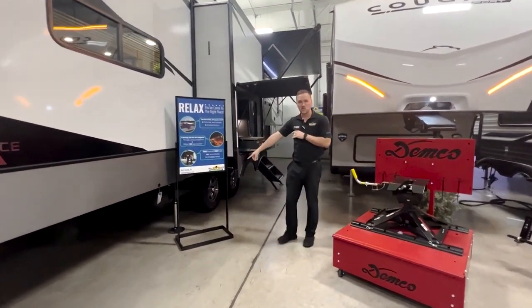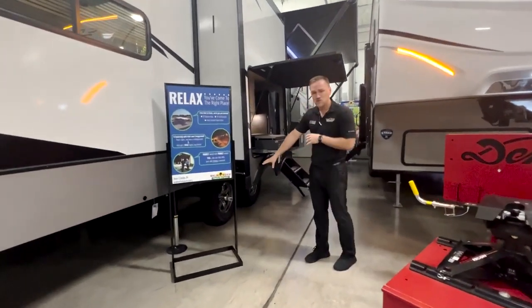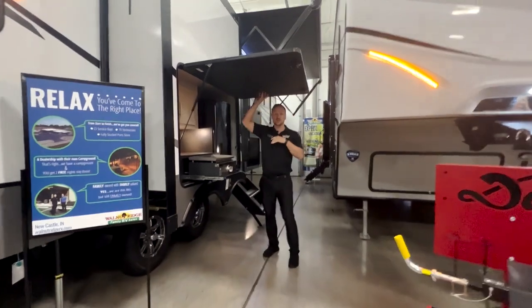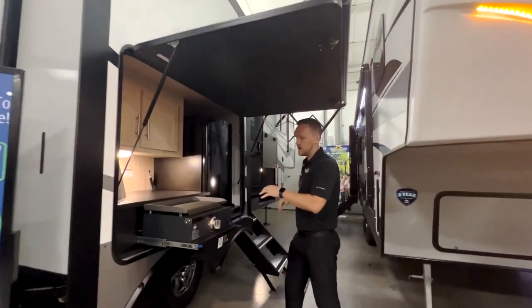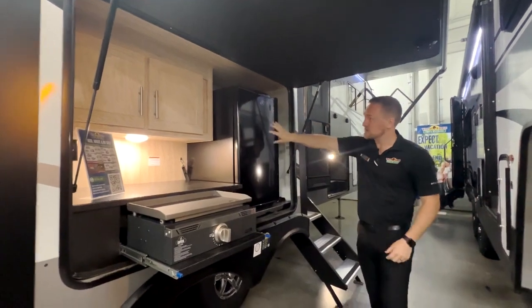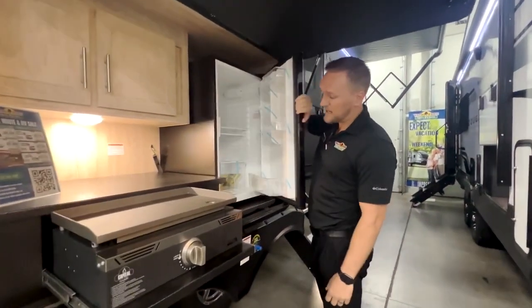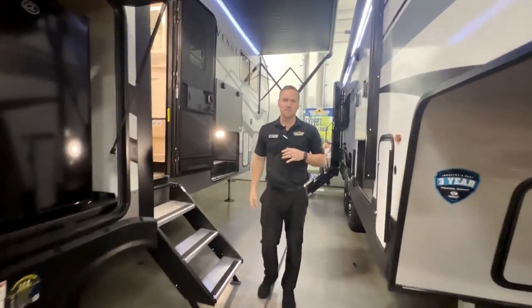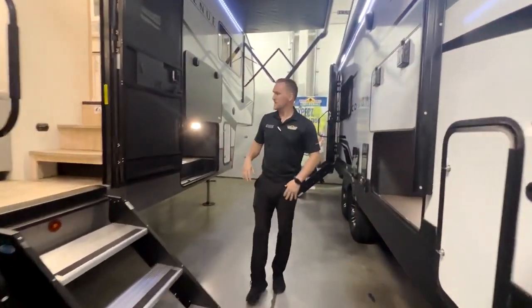You have a four-point auto level system — it is electric. Goodyear tires come standard on it. As you come around this way, you'll notice a little bump out right here. You have a little outside kitchen with a little griddle, a little bit of cabinet space, and also a bigger size refrigerator — not a small mini fridge. You can put all your drinks and colas and stuff like that in there.